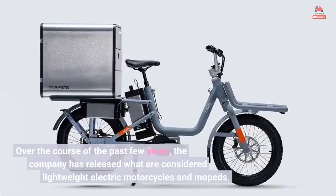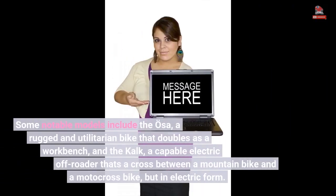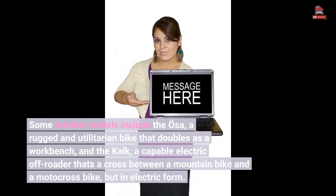Over the course of the past few years, the company has released what are considered lightweight electric motorcycles and mopeds. Some notable models include the Osa, a rugged and utilitarian bike that doubles as a workbench, and the Kalk, a capable electric off-roader that's a cross between a mountain bike and a motocross bike, but in electric form.